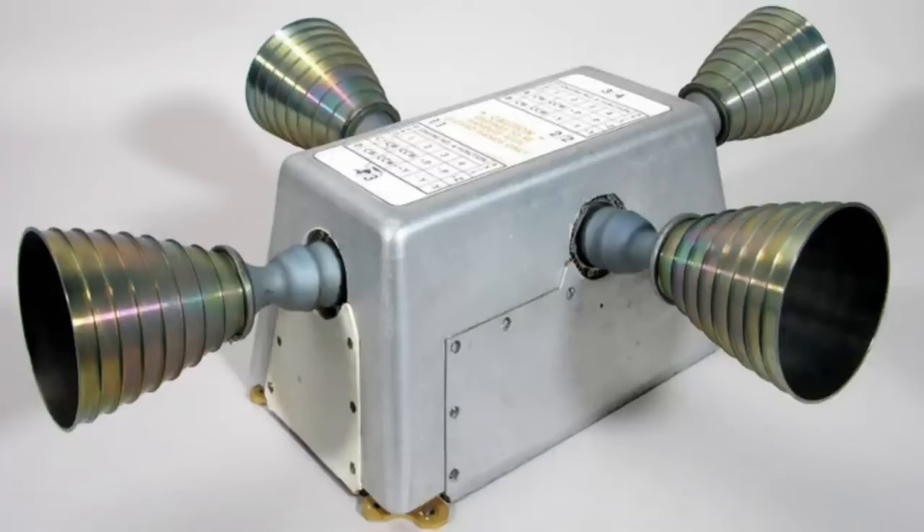Technically, a number of small thrusters will be used for reaction control, and the pitch and roll will be able to change easily.